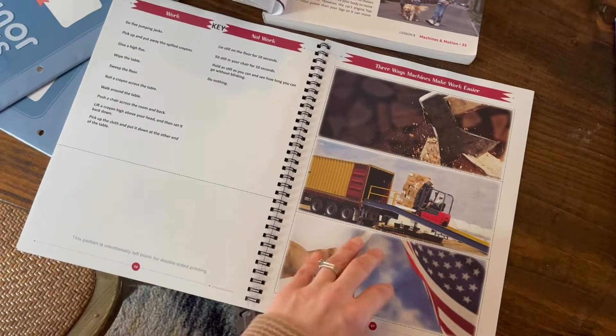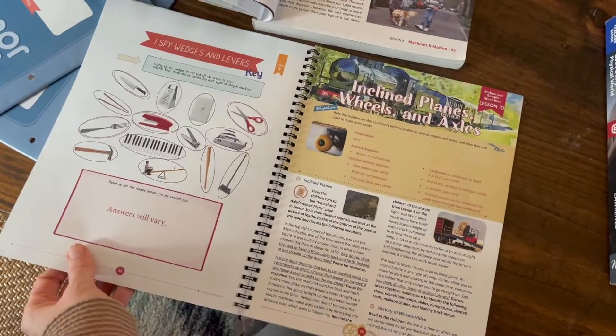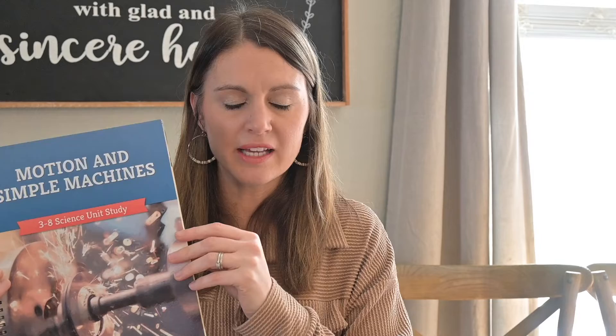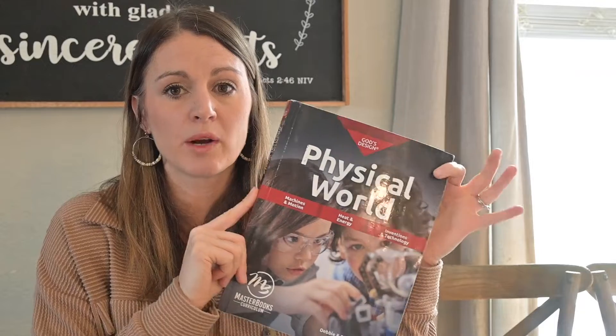The God's Design book did cover the special machines — pulleys, wheels, levers, all those things — but I just didn't think it covered them as in depth. So if you're wanting something simpler, less time-intensive, and not as in depth, The Good and the Beautiful would work very well. It would still give your children all the information needed to grasp the concepts of motions and simple machines, and the experiments are doable. But if you think your kids are really going to like motions and simple machines and you want to go a bit deeper, I would recommend going with God's Design.